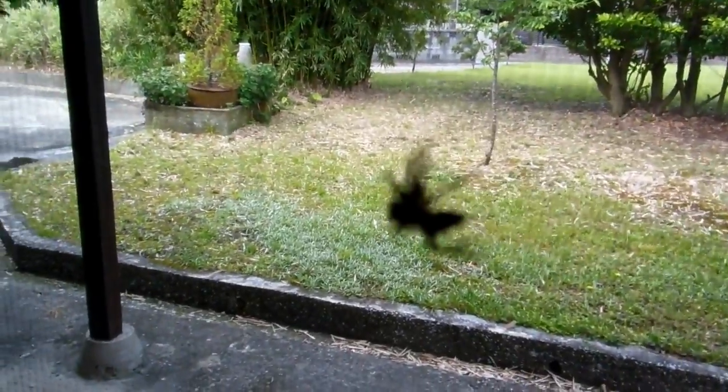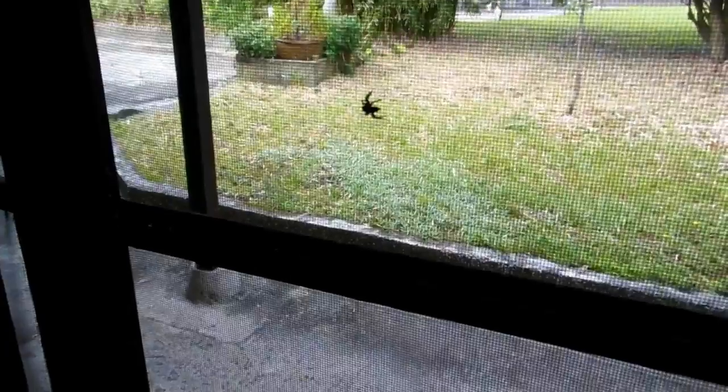We see those as the good guys, the same as the praying mantis and the dragonflies and the frogs and all the other critters that we get in our garden.